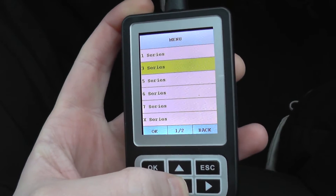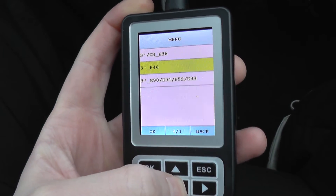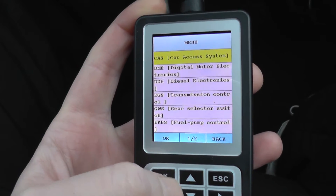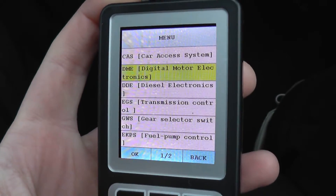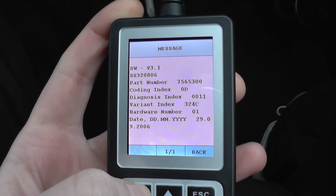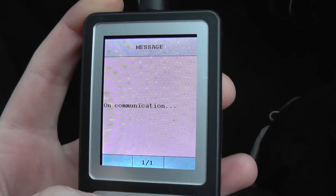So we've got the 3 Series here. We're in an E90, but it's also the same for the E91, E92, E93. In the driver menu, the engine is the DME, so we're going to click on that and just read the fault codes. It gives us a bit of vehicle information and it's going to ask us to read trouble codes.